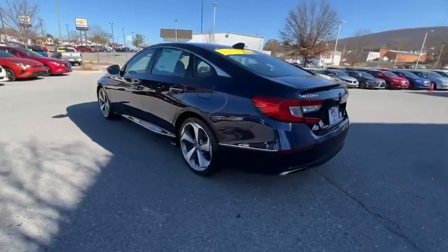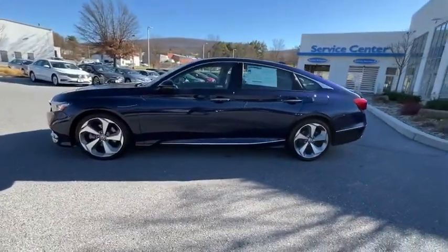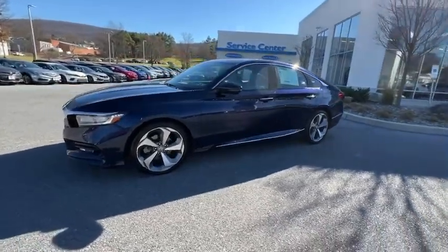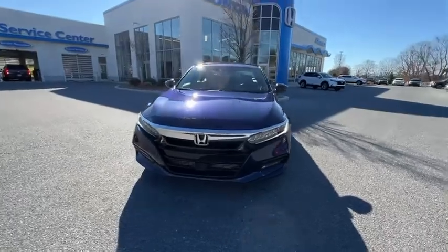Here are some of this vehicle's great options: Navigation system, power passenger seat, traction control, leather-wrapped steering wheel, dual airbags, power steering, alloy wheels, and four-wheel disc brakes.